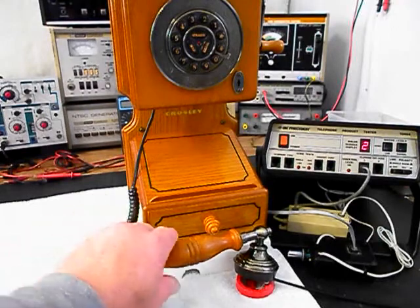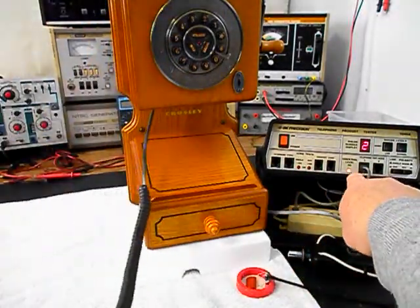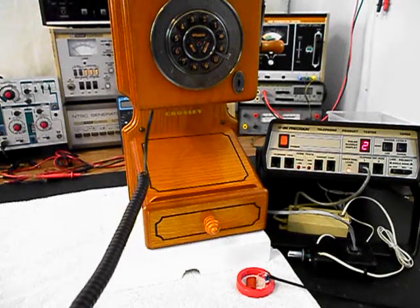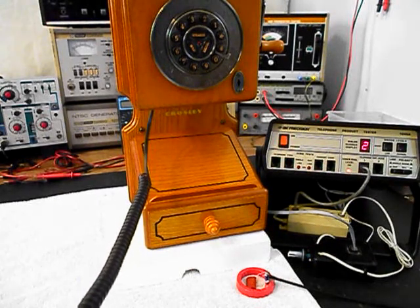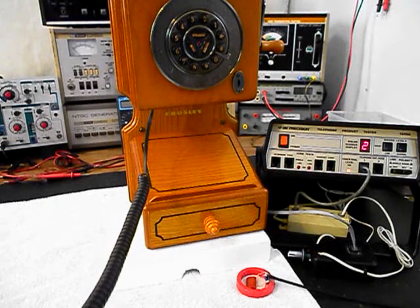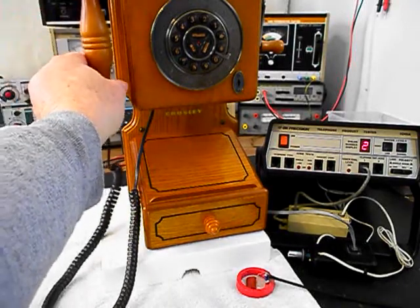Now what we want to do is transmit into the handset. If you watch that red light on the analyzer, every time you see that red light light up that's an indication of 100% modulation on transmit. 1, 2, 3, 4, 5, 6 — 1, 2, 3, 4, 5, 6 — Hello, Hello. Go ahead and hang our handset up.